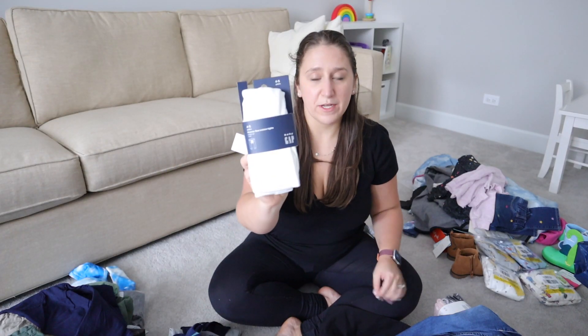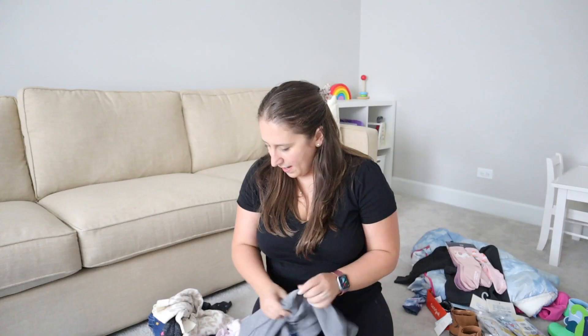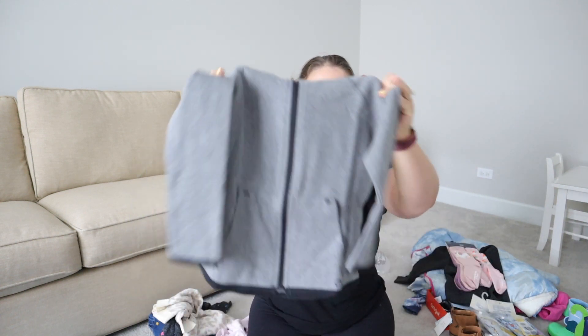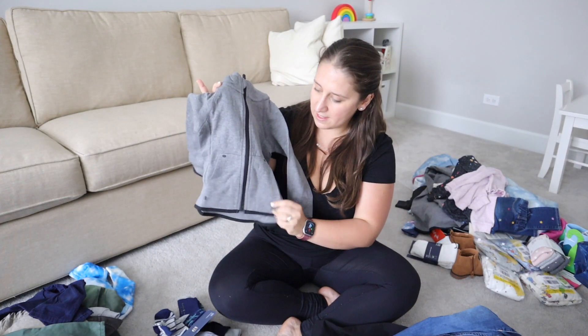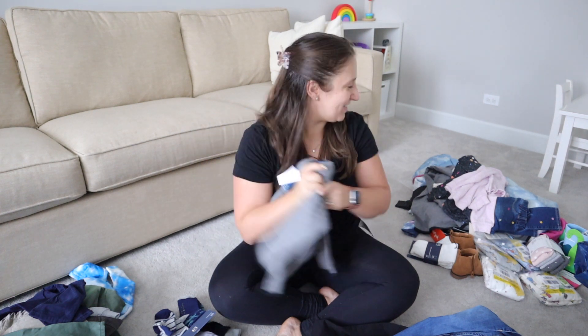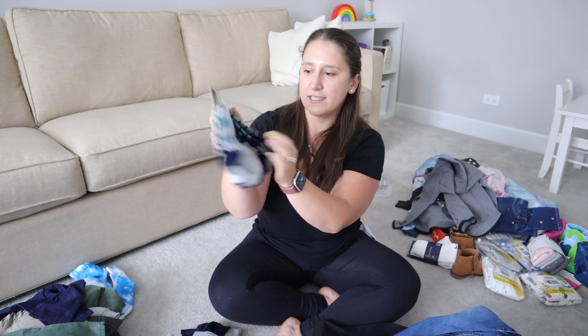I got her these white tights that actually have a bear on the butt. And then I got her this set from H&M with three different colors — I think this will be perfect. I did get them both matching hoodies from their athletic set, which I thought was really nice. I got him the matching little athletic top — maybe I should get myself one and we can all match! I got him also a set of dinosaur-y socks.